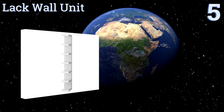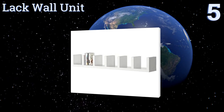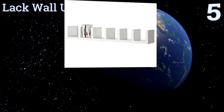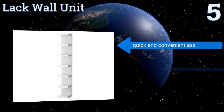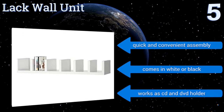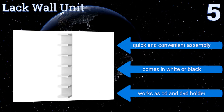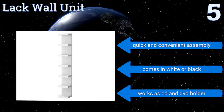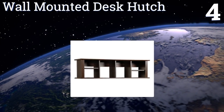Halfway up our list at number five, IKEA's LAC wall unit combines function and design to create a shelf adapted for any environment. It can be hung vertically or horizontally, features seven solid platforms, and has a smooth finish that makes for easy cleaning. It promises a quick and convenient assembly and comes in white or black. It also works as a CD and DVD holder.